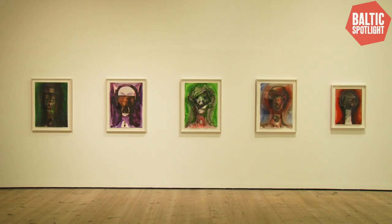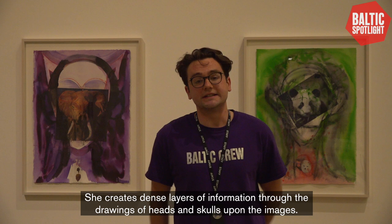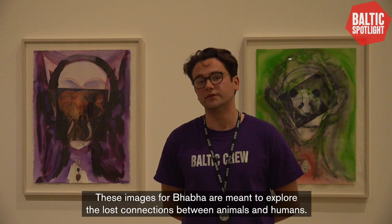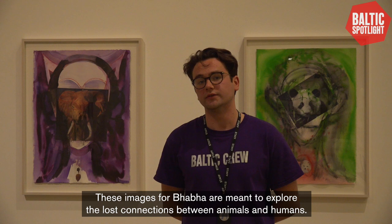In these works on paper, Baba uses clippings and images from wildlife brochures and calendars. In this case you can see there's some elephants, wolves, pandas, dogs and bears. She creates dense layers of information through the drawings of heads and skulls upon the images. These images for Baba are meant to explore the lost connections between animals and humans. We've only touched on a few of Huma Baba's works here — it's a really great exhibition with so much more to see.